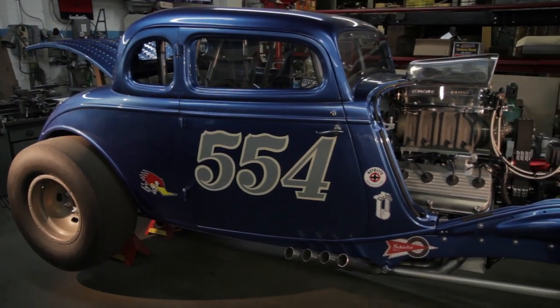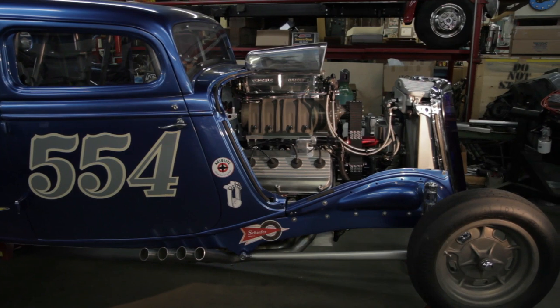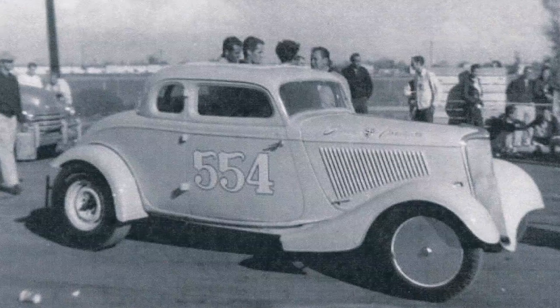This is my '34 five-window coupe that I've built over the last five years. It's a tribute car to the Mooneyham and Sharp 554 coupe. In 1955 this car first appeared and it was owned by Gene Mooneyham and Carl Johnson — they were the original owners of the car, and it started off with fenders on the car at that time.